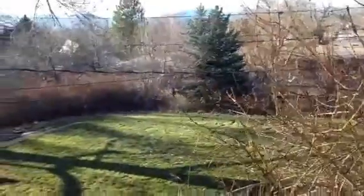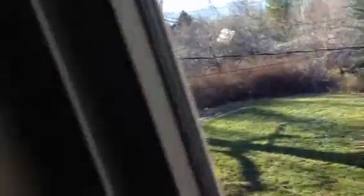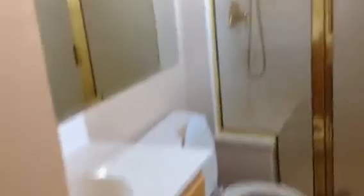Coming down here, we have another bedroom. This would be the master on the northwest corner — big room. We've got nice views into the yard. It's kind of a classic older home master with just a single sink and a shower.